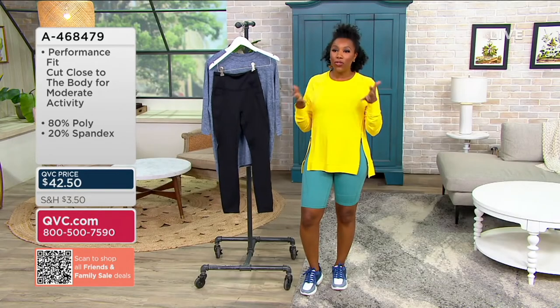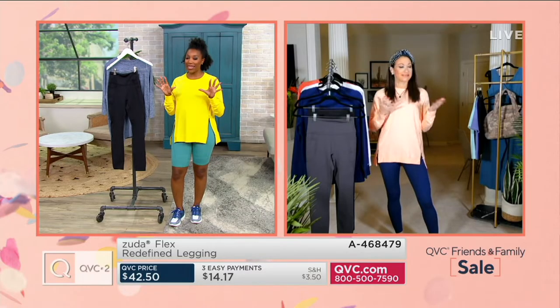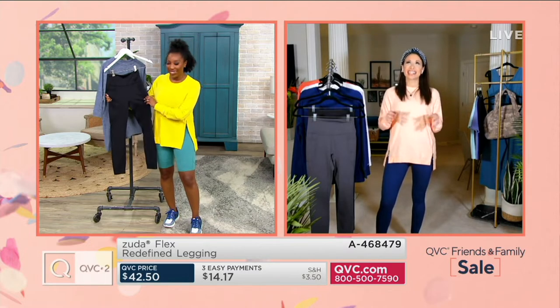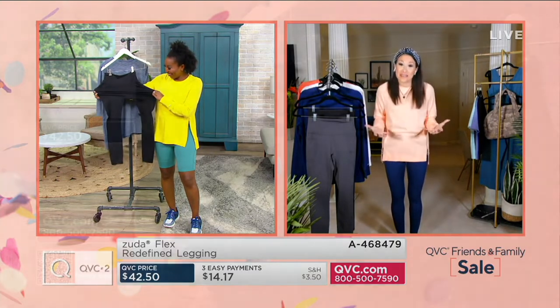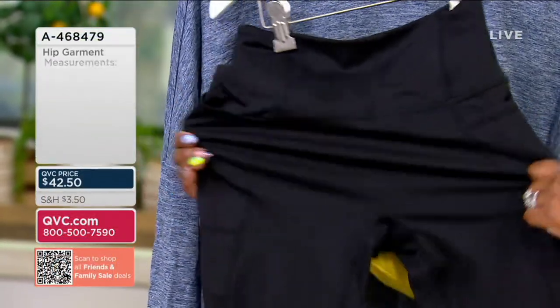Jamie, Zuda the brand launched with leggings. So if there's one thing that y'all got to do right, it's a legging. I call our leggings the leggings that launched 1,000 ships, because it is how so many people came to know and love Zuda. And we do leggings really well.